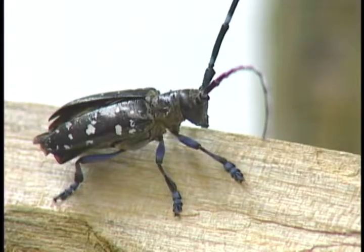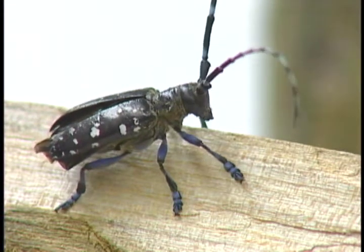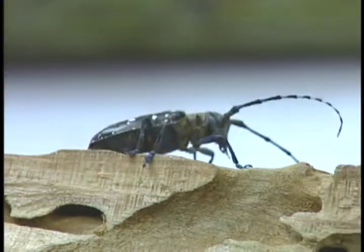Other distinguishing characteristics of the beetle: the body is oblong or bullet-shaped, an inch to an inch and a half in length, with spots on the forewings or on its back. These beetles also have legs that have a bluish tinge.